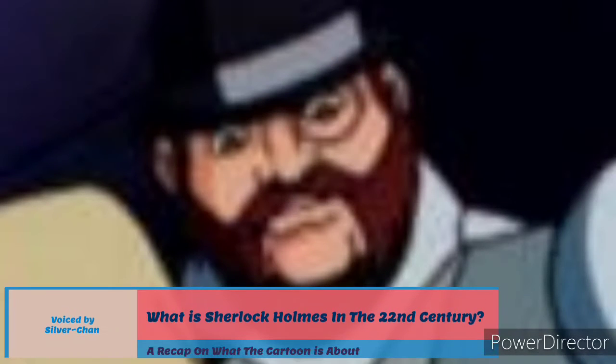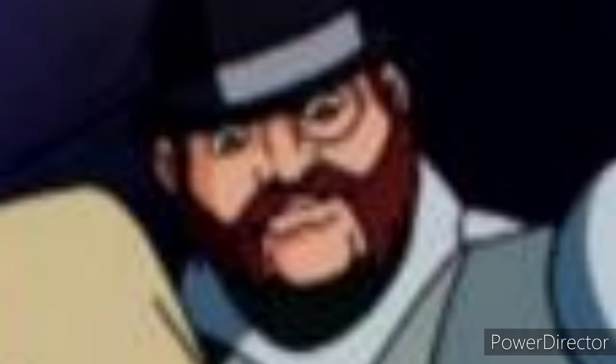What is Sherlock Holmes in the 22nd century? It's a British-American animated television series that aired in 1999–2001 with 26 episodes. However, I was only able to watch 13 of them on Tubi — so yeah, Tubi has it. Although it's not really in order; only episodes 1 to 3 are in order, but that doesn't really matter.